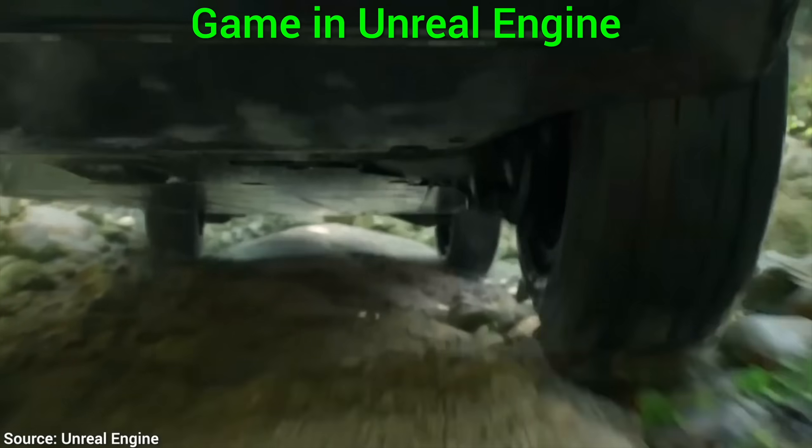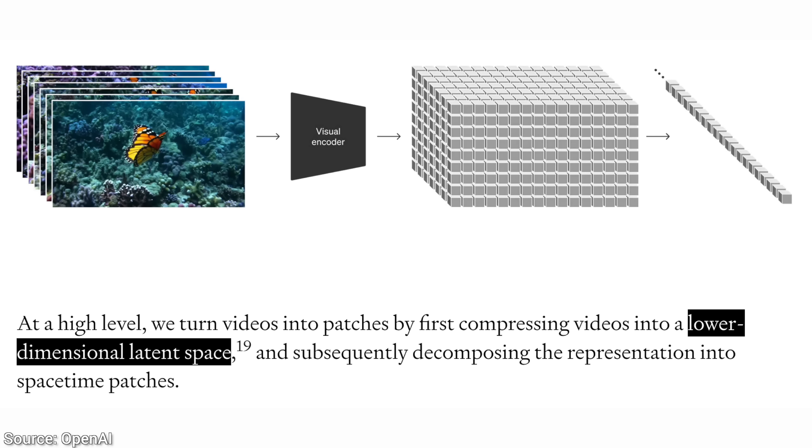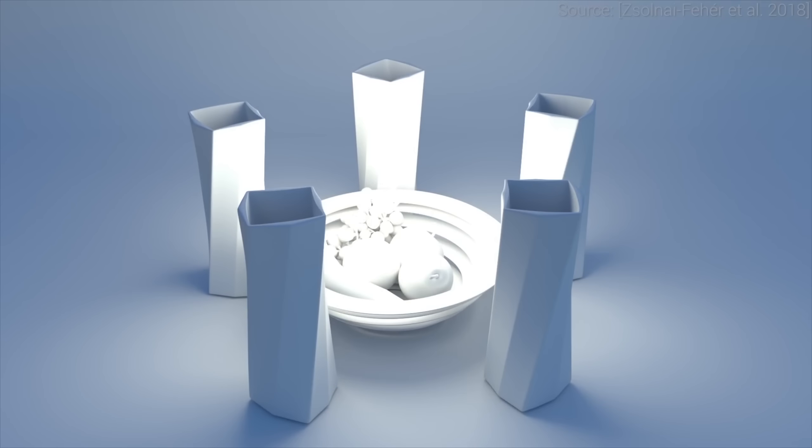So, how does all this magic work? Well, one of the key ideas is that the synthesis takes place in a latent space. What is that? It looks something like this. This is one of my papers where you can walk around in this 2D latent space, and each point in this space represents a material for a virtual world.